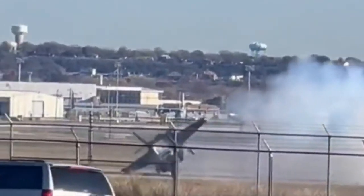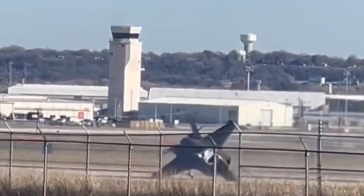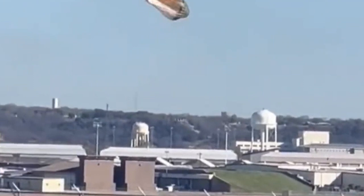On December 15, an F-35B crashed while landing at the Fort Worth base in Texas, the United States. The pilot ejected safely. What caused America's most advanced vertical takeoff and landing stealth fighter jet to crash?